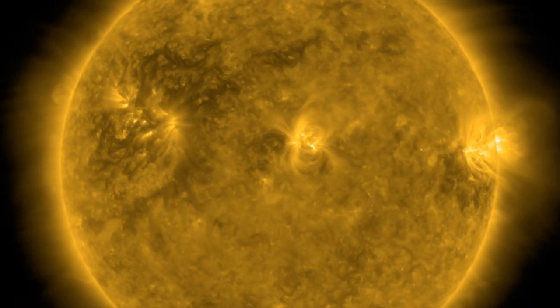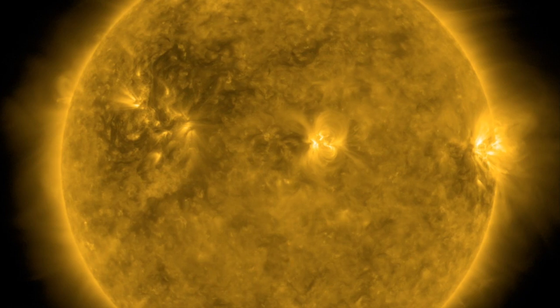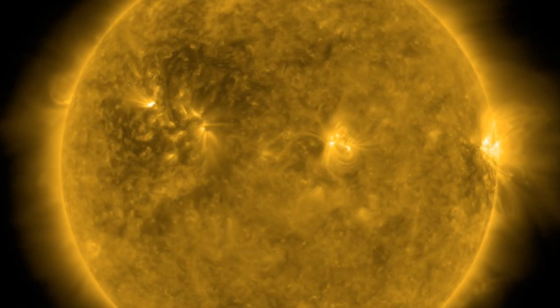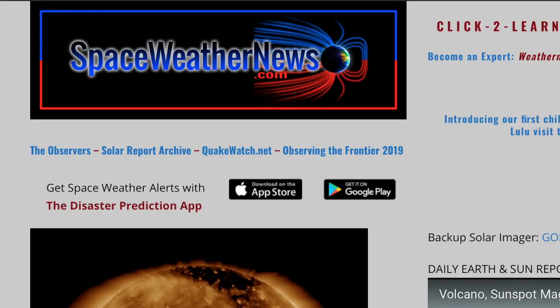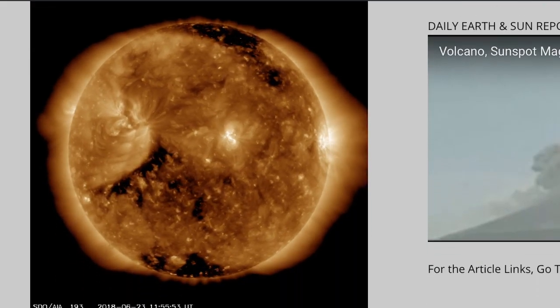Good morning, folks. We've got earthquake science, weather, space weather, and a fireball. But right now on the right side, you should be able to see the departing active region actually getting active. So let's start there over at spaceweathernews.com.